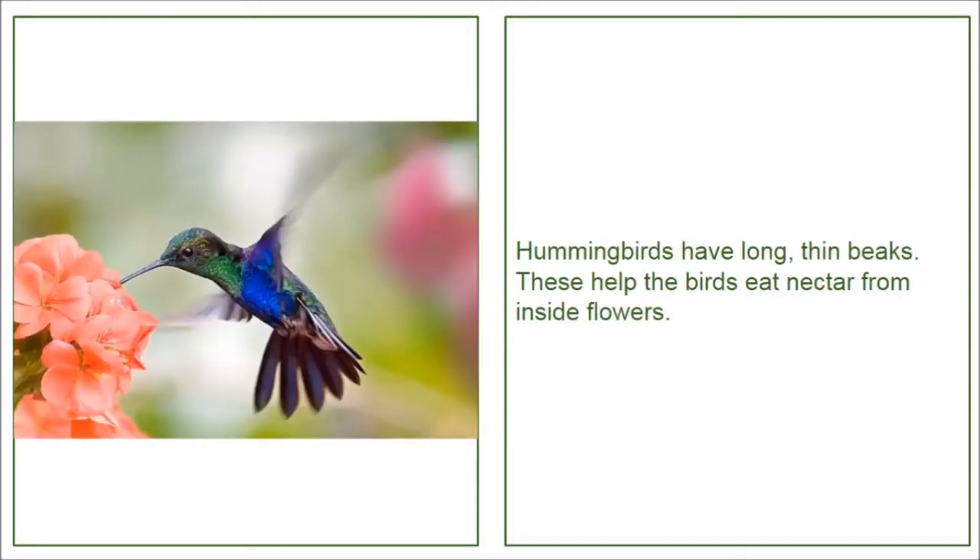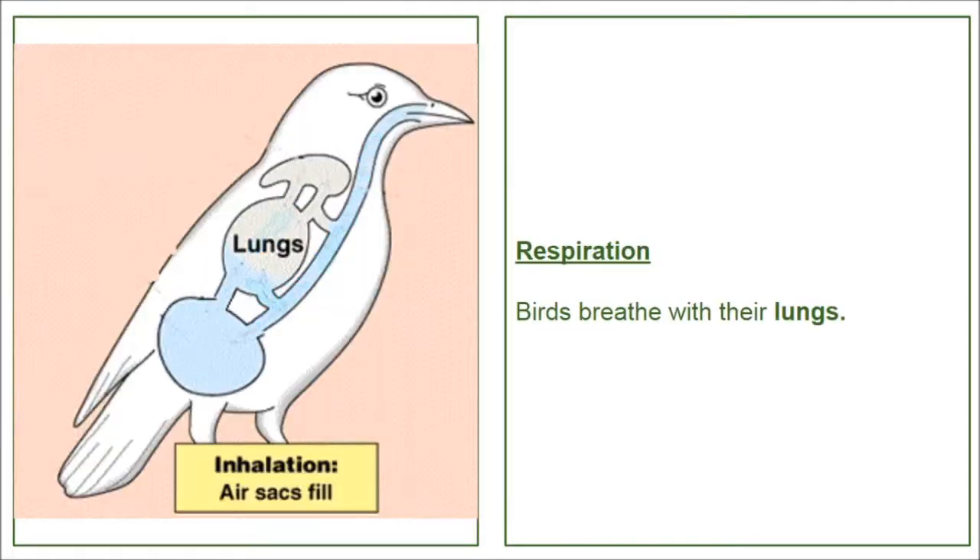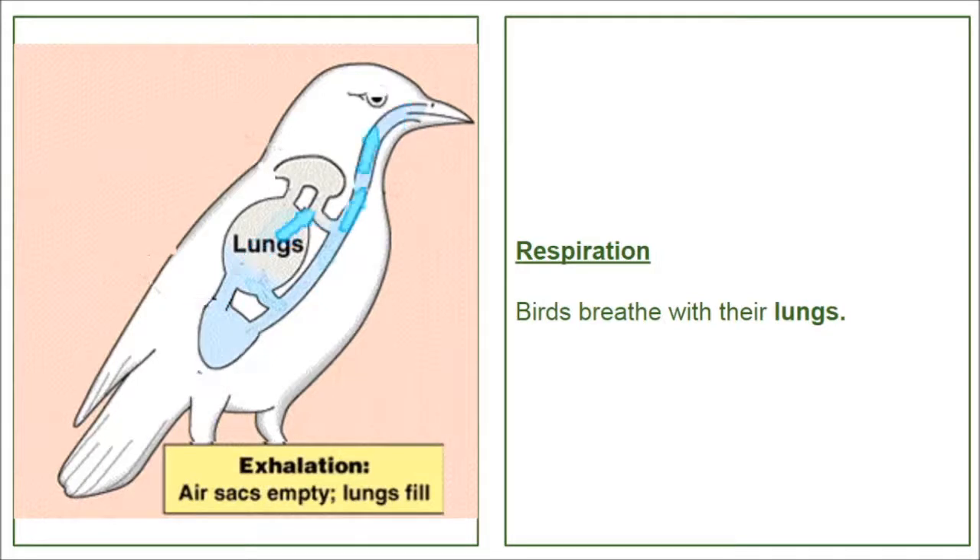Hummingbirds have long, thin beaks. These help the birds eat nectar from inside flowers. Respiration. Birds breathe with their lungs.